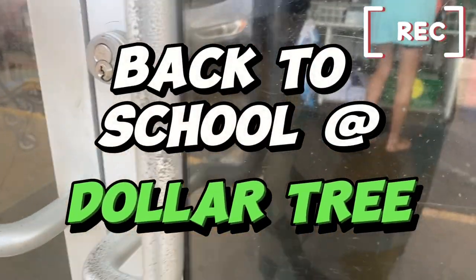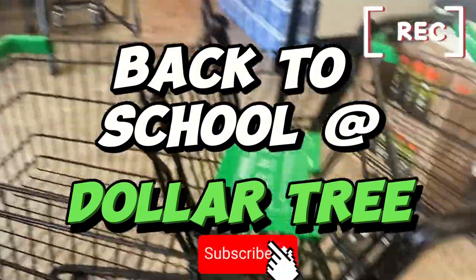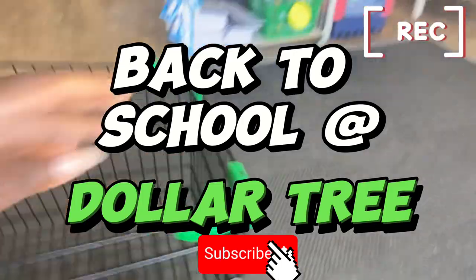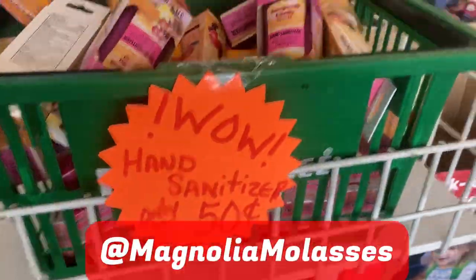Hey hey hey, it's your shopping BFF Magnolia Molasses! Welcome back to another video, and welcome if this is your first time. Let's roll together in Dollar Tree today and check out all the new finds, shall we?